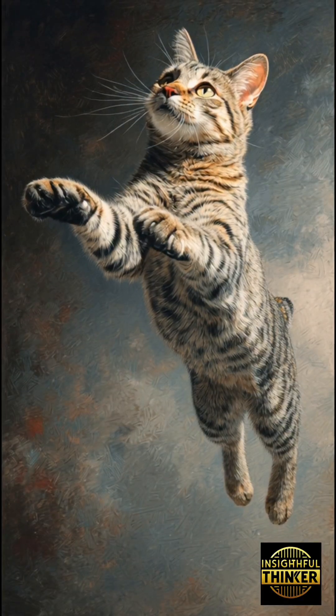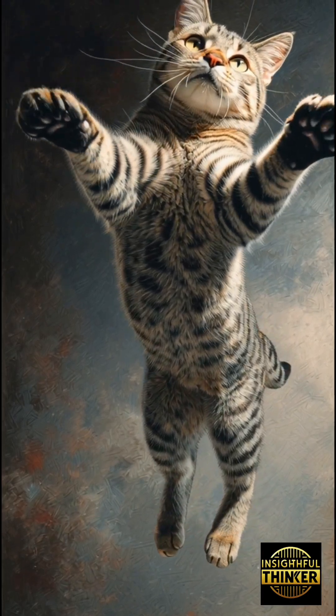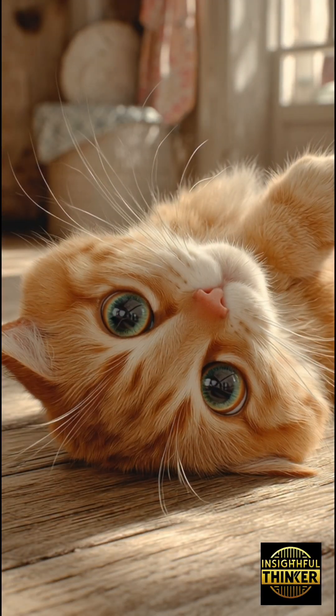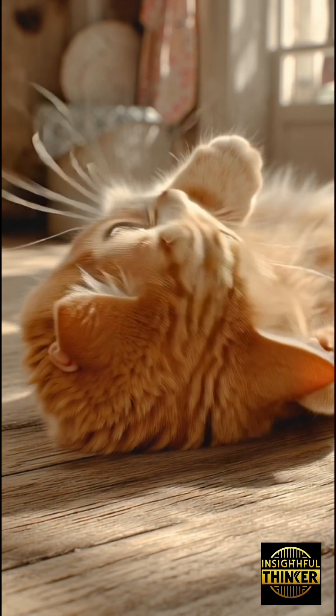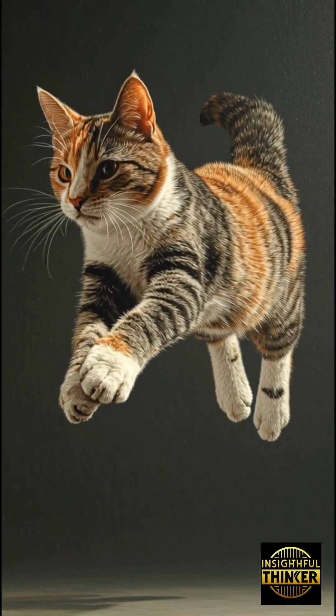Some cats are left pawed, some are right pawed. But the mystery isn't the preference — it's why they have one. Your cat's dominant paw is tied to their personality, their instincts, and even the way they see the world.